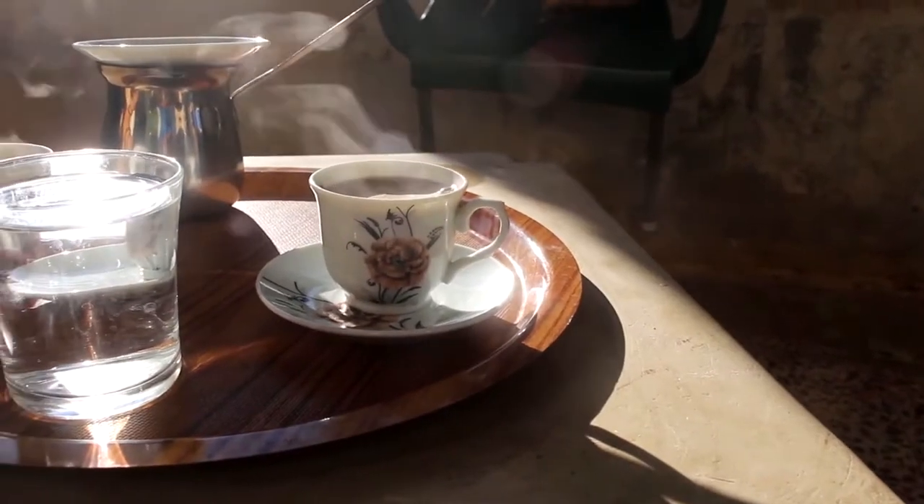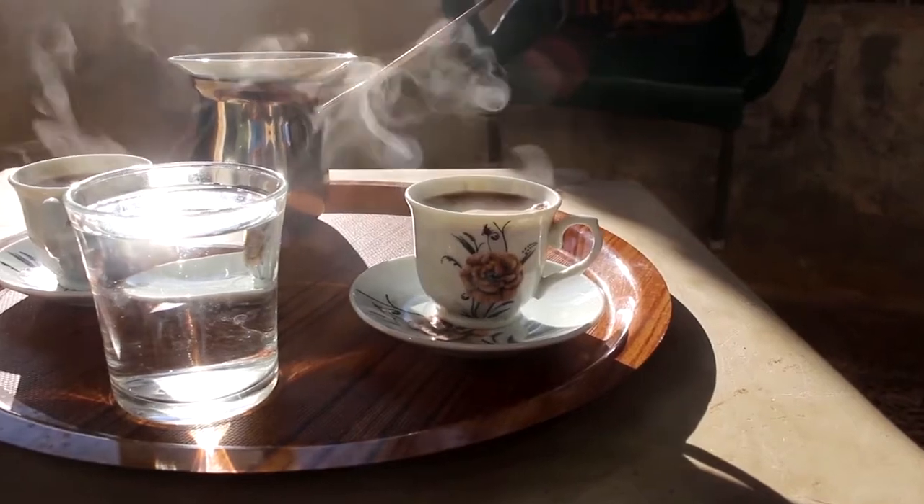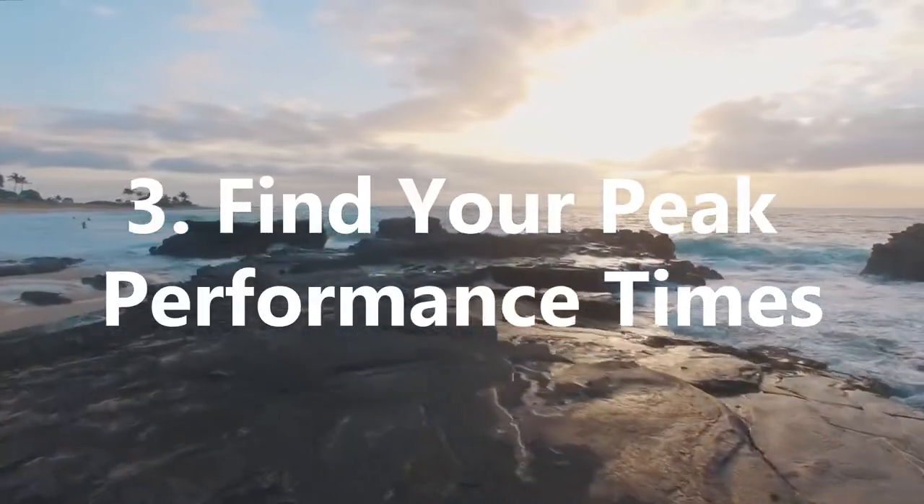Once complete, you can then go ahead and proceed with the other tasks, but do them with the knowledge that you've tackled the most important already. 3. Find Your Peak Performance Times.